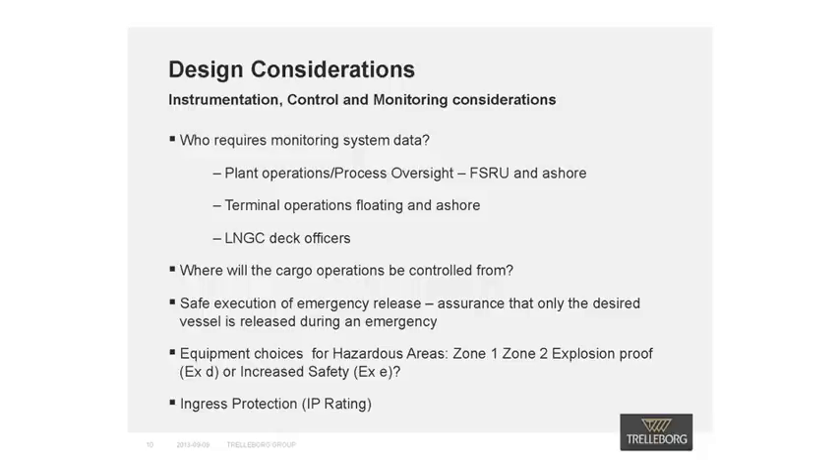Firstly, plant operators on the FSRU and ashore may require plant and machinery operational and process data. Terminal operators both floating and ashore will also require berthing aids data, MetOcean, and mooring system load monitoring information. Finally, the LNG carrier's deck officers need to monitor and maintain the mooring system during cargo operations, so access to mooring load data is essential.